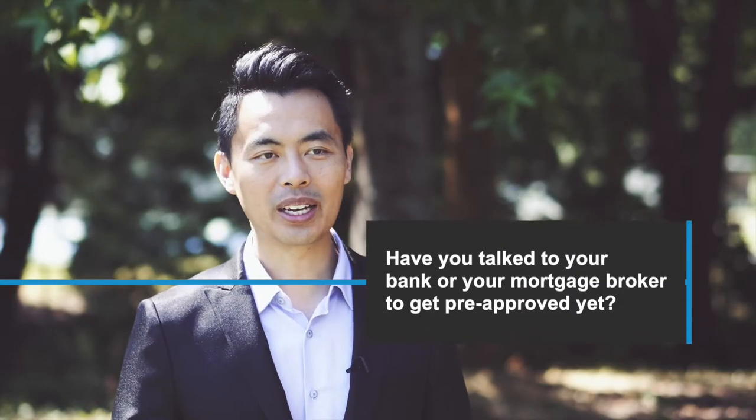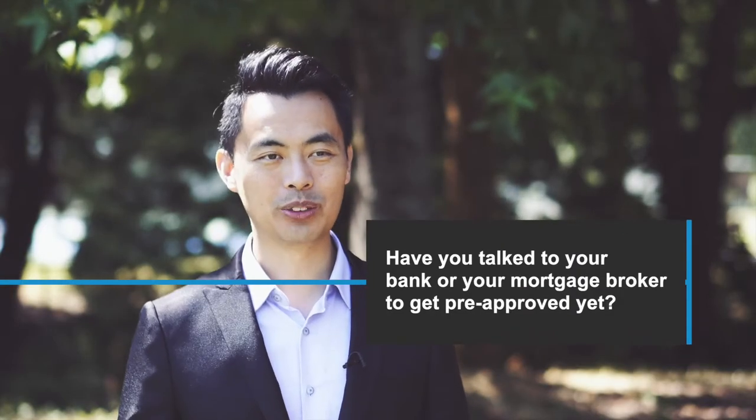Have you talked to your bank or mortgage broker to get pre-approved yet? Have you started the home buying process? I'm pretty sure you've been asked this question. You know it's something you need to do, but what exactly is involved in this process? Let's go over what a mortgage pre-approval looks like so that you know what to expect and can be better prepared for it.